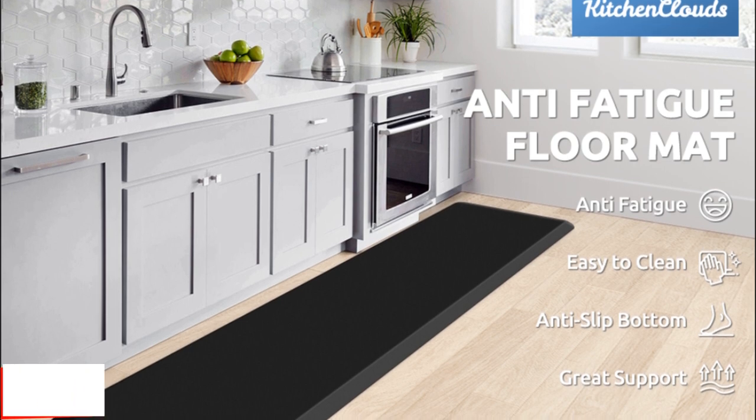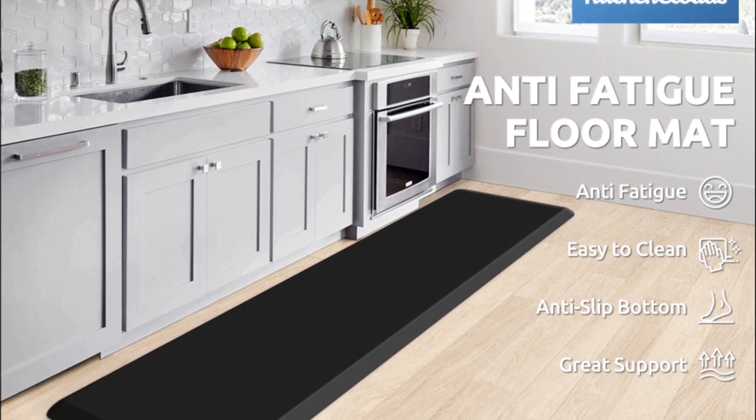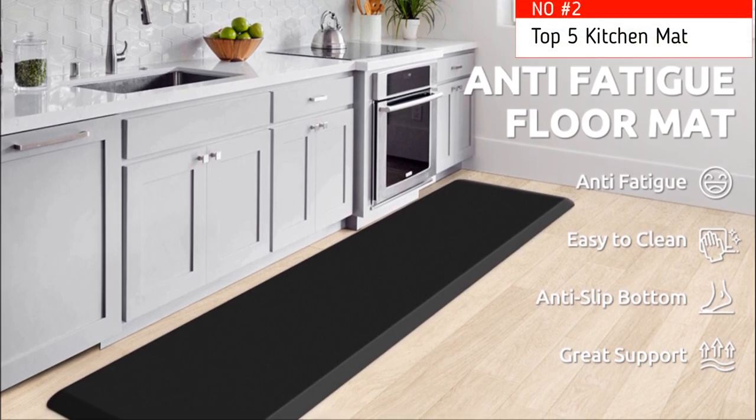Tips: open the rug fully and place it on an even, flat, dry floor. Water under the fatigue mat may result in slippage, so the rug must be placed on a dry surface during use.